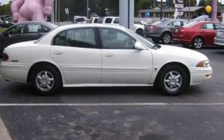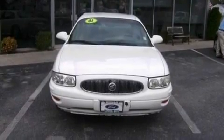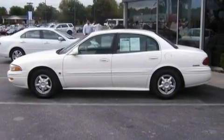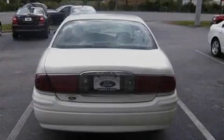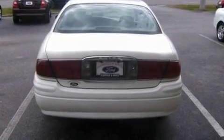Its top features include an auto-dimming rear-view mirror, a four-speaker stereo system, wood trim on the inside of the doors, four-wheel independent suspension, cargo tie-downs, an engine immobilizer theft deterrent system, a chrome grille, dusk-sensing headlights, privacy glass, and cruise control.